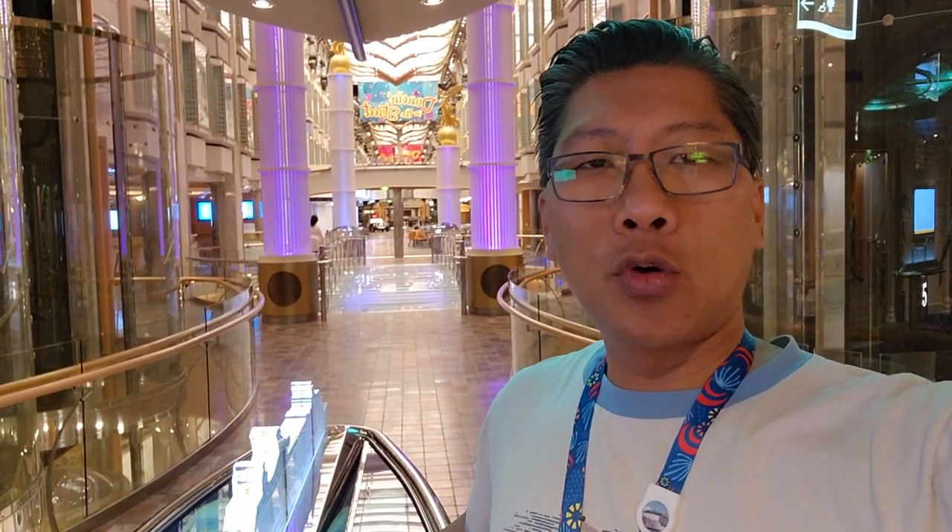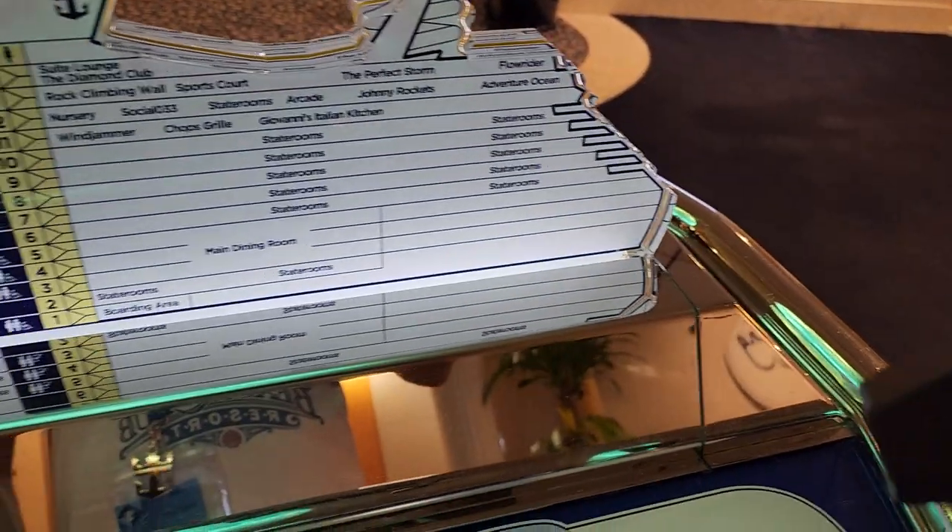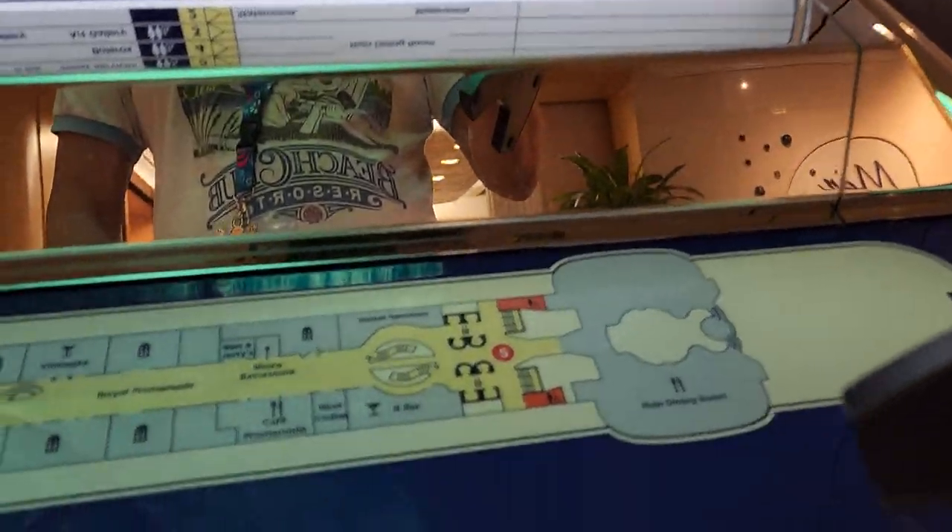Alright, we're here on the fifth floor of the Royal Caribbean Freedom of the Seas. I know that because it literally points us this way on this really neat silhouette of the ship.